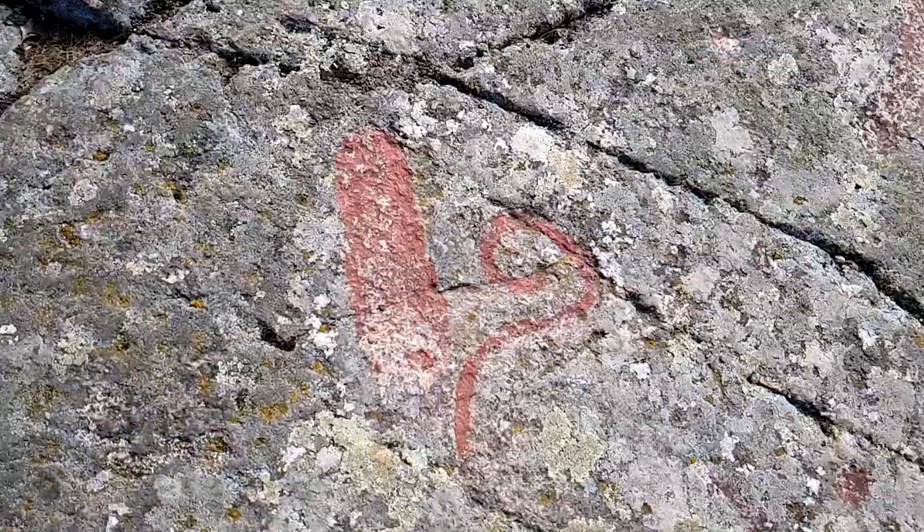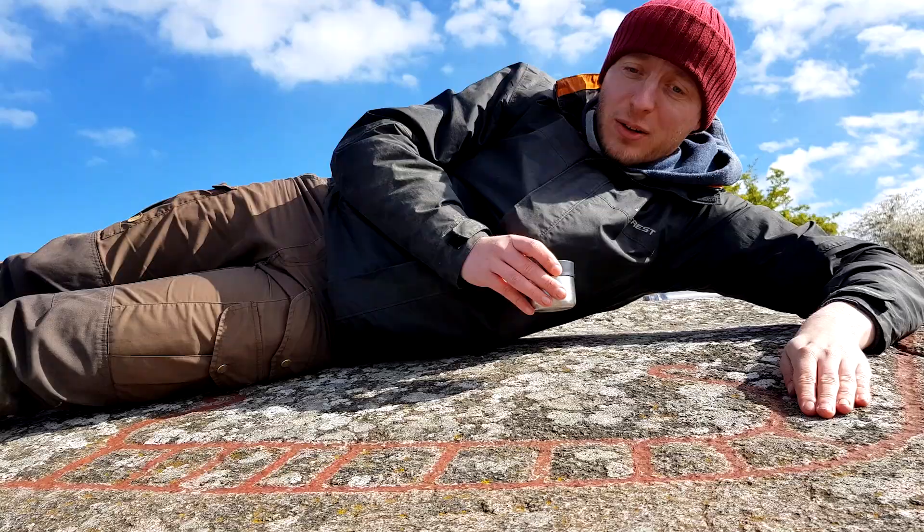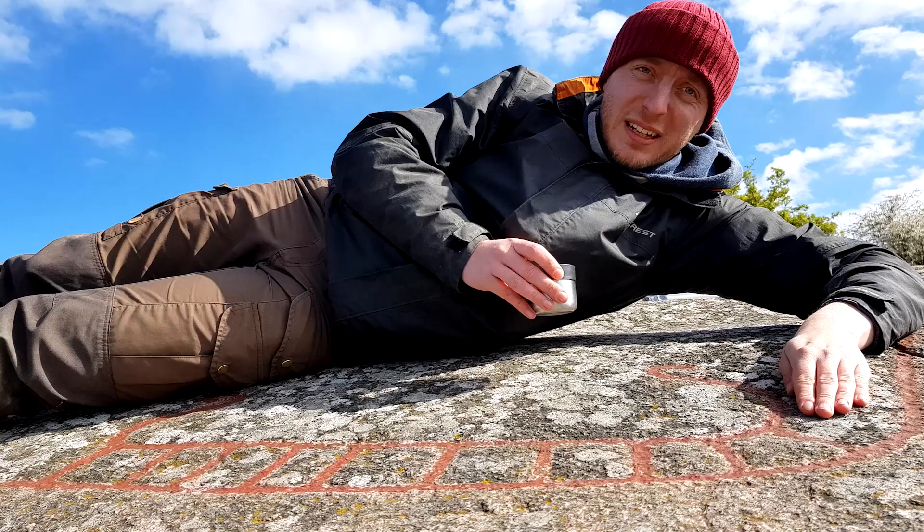On this cliff there's at least 14 ships, carved on this rock. And they are beautiful!